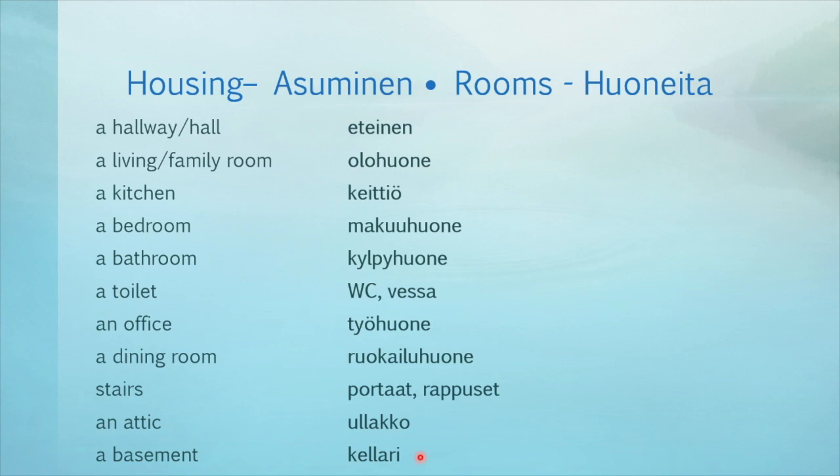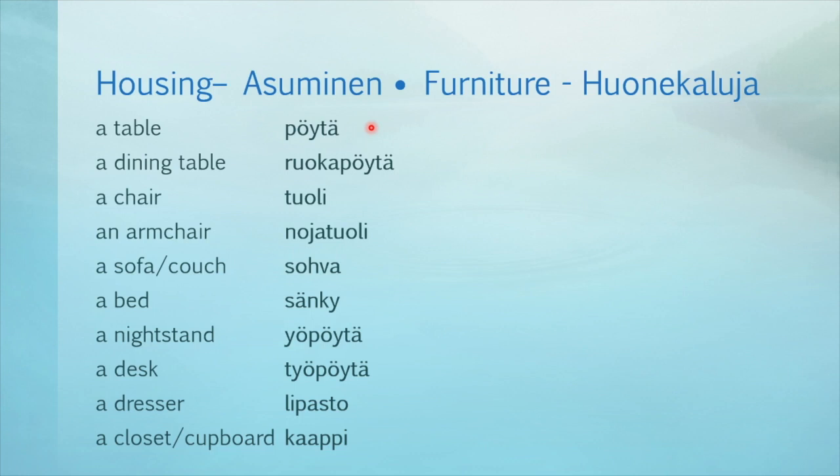And here we have some furniture — huonekaluja. A table — pöytä. A dining table — ruokapöytä. A chair — tuoli. An armchair — nojatuoli. A sofa or couch — sohva. A bed — sänky. A nightstand — yöpöytä. A desk — työpöytä. A dresser — lipasto. A closet or cupboard — kaappi.